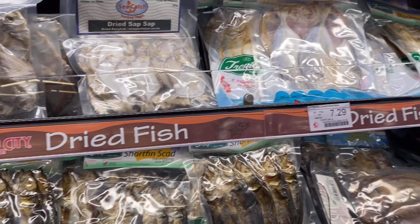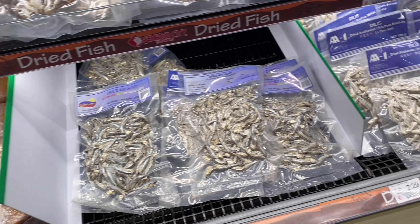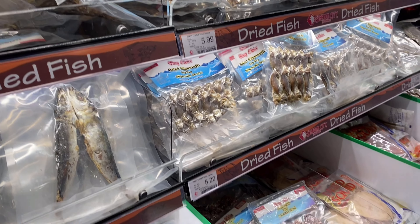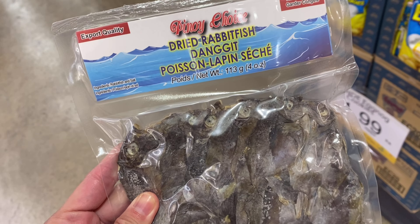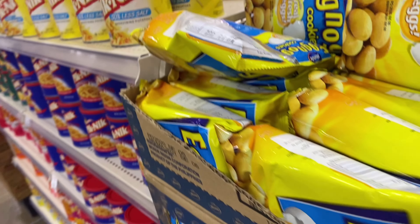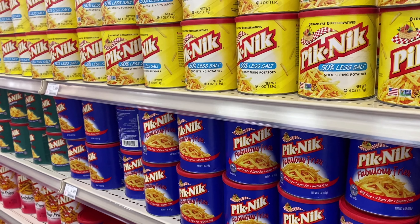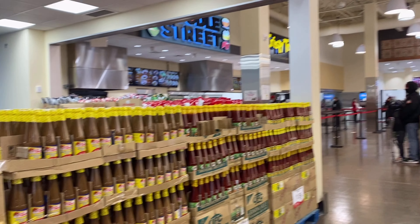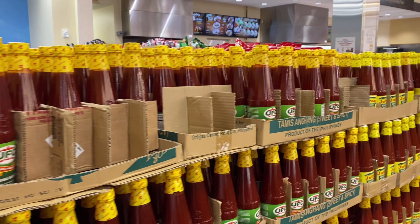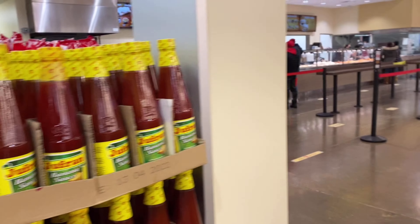Plus this dried fish that is so good for breakfast. You have there dilis, I mean dangit. So I bought one for my breakfast. And you can see there is eggnog picnic, and for sure you will see Mang Tomas and UFC banana ketchup, which I got some too.